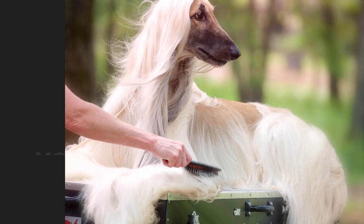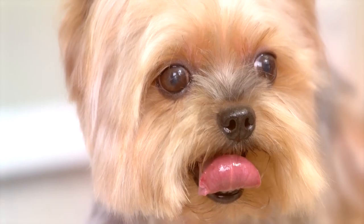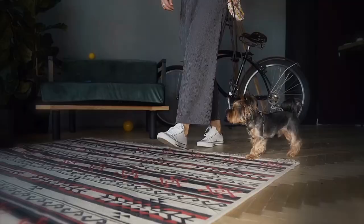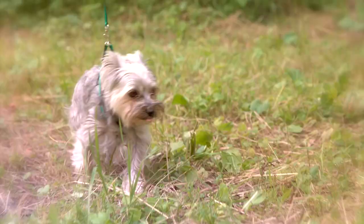Number 4: Yorkshire Terrier. Yorkies may be official members of the toy group, but they're naturally brave, determined, and energetic, and have the demeanor of a dog with a larger stature. The breed was known as a companion animal of high-society European families and was prized for its long, silky blue and tan coat. Yorkies are bold, curious, and always ready for adventure.